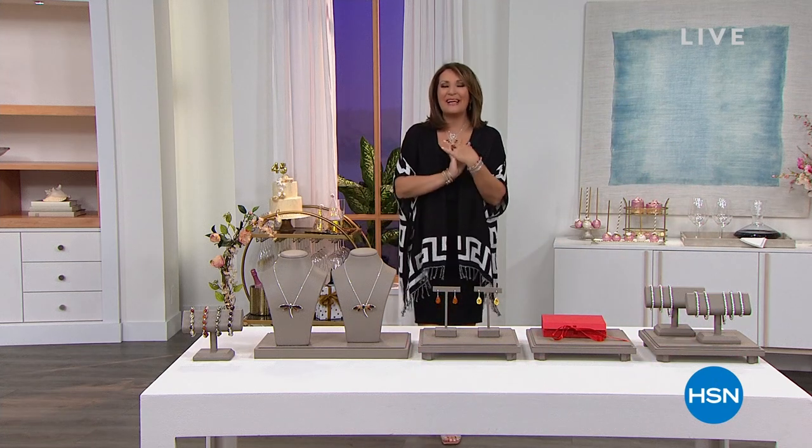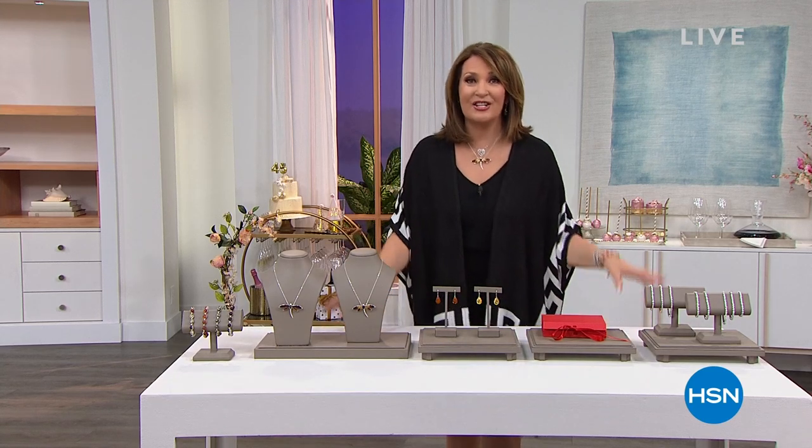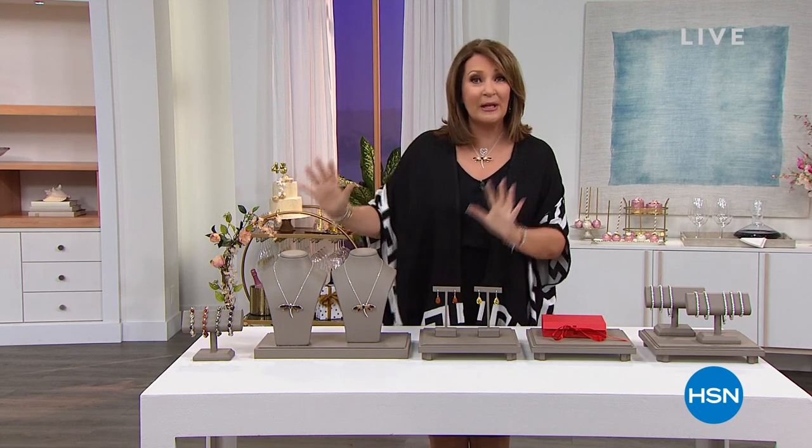Hi, everybody. The birthday celebrating continues. You may have heard by now, it's our 45th birthday. We get a little excited about that here at HSN, so every show is a party. We have a little jewelry party planned for you. We're going to help you get your shine on for the rest of summer and beyond. I have so many beautiful things, some big surprises in this show. It's a two-hour special, so I'm going to give you a little peek at what's going to happen.